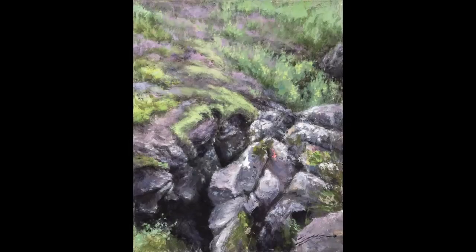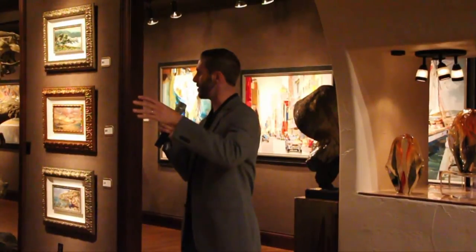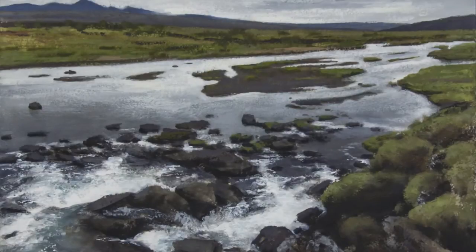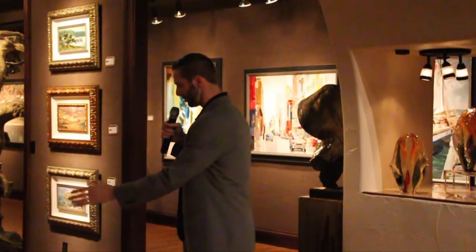That was the idea of the series. The first piece is a natural fissure that actually separates the North American and the Eurasian continent, and from there it turns into a river which goes to the first waterfall, and then a little further down to the next waterfall.